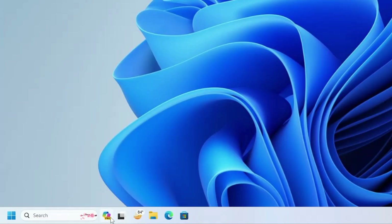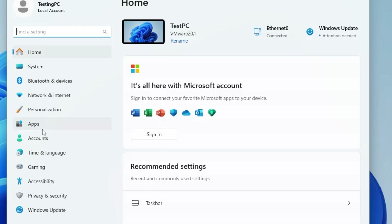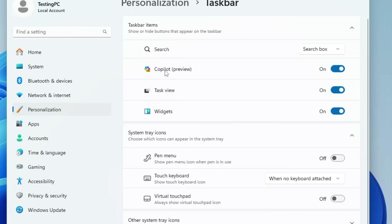The Copilot icon can be found on the very right of the Windows search bar. If you don't like it and want to remove it, right-click on the Windows icon, click on Settings, then from the left-hand menu click on Personalization, scroll down to Taskbar, click on it, and here you will find the Copilot option — simply toggle it off and Copilot will disappear from your taskbar.